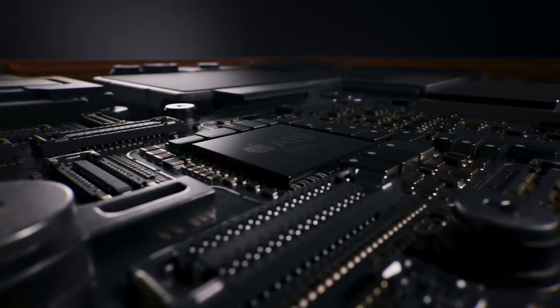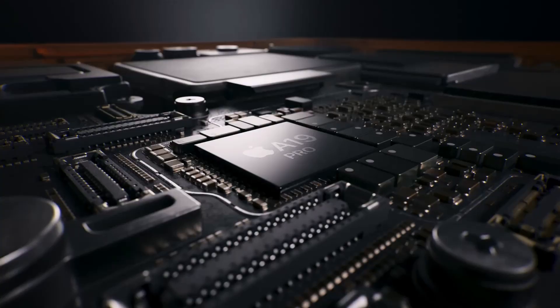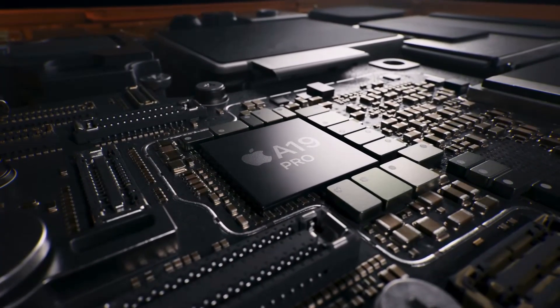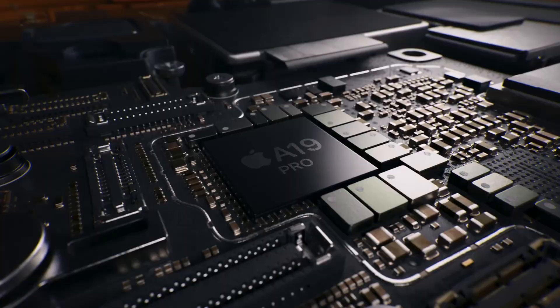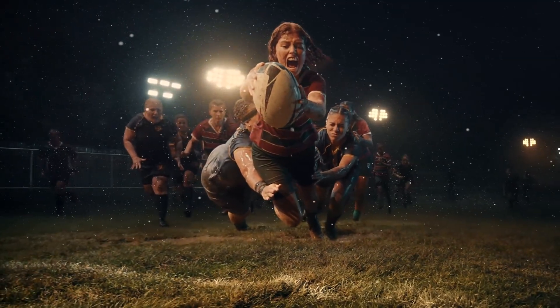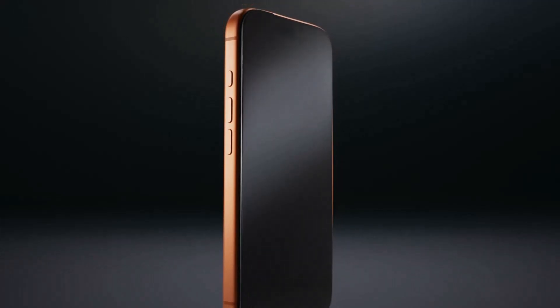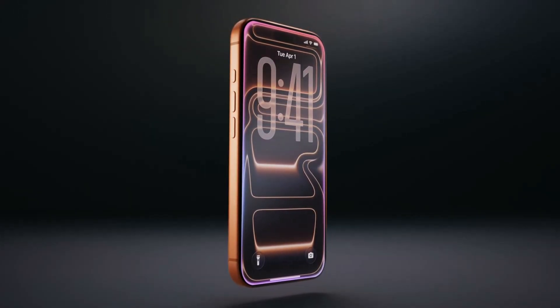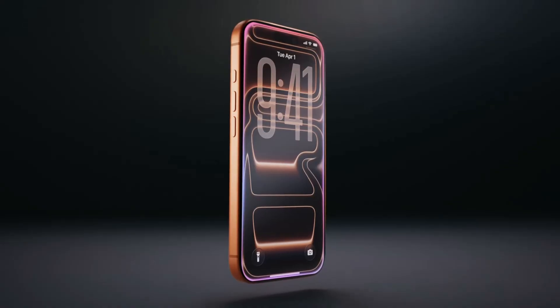But even if these numbers are a little off, one thing is clear: the A19 Pro is a monster. This chip is going to make your iPhone feel snappier than ever before, with insane graphics performance for the most demanding games and applications. It's an absolute game-changer, and it's coming to the iPhone 17 Pro and iPhone Air.